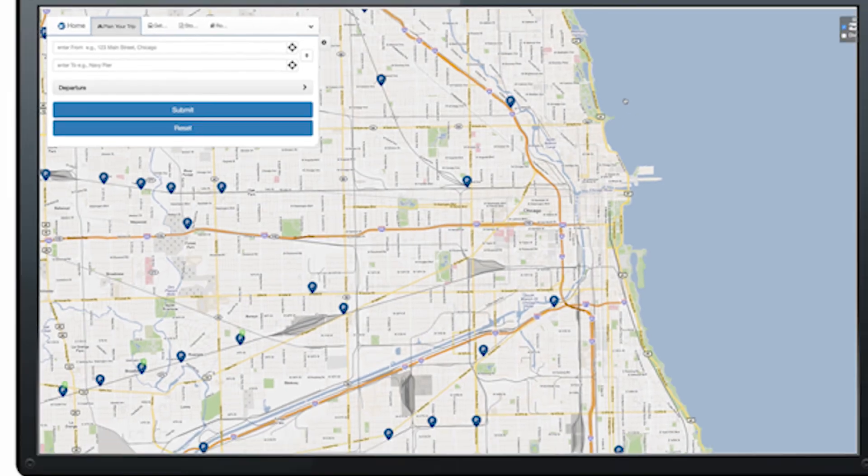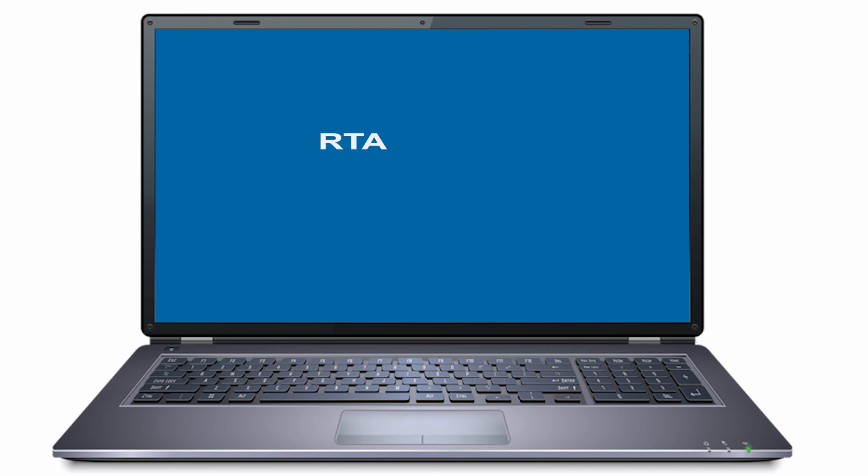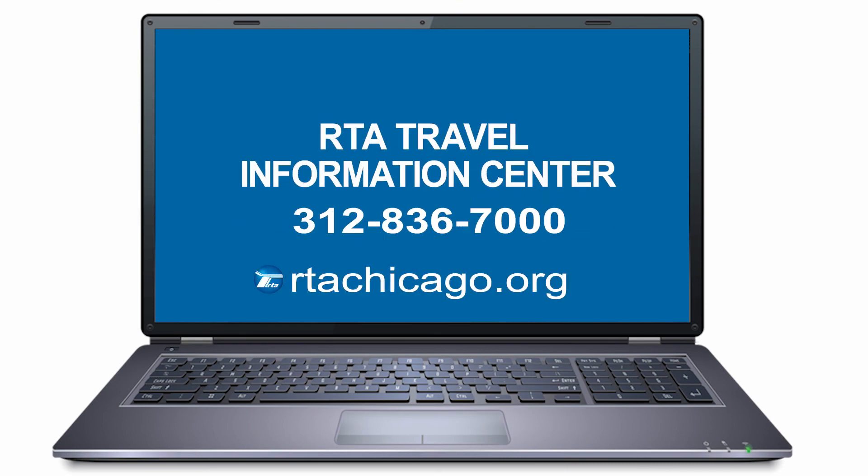For such trips, it's best to use the RTA Travel Planner or call the RTA Travel Information Center at 312-836-7000 for assistance. Thank you for choosing METRA.